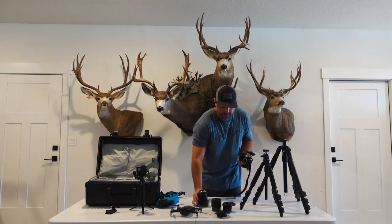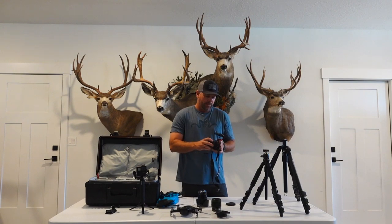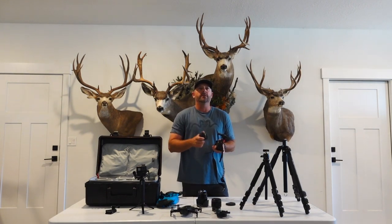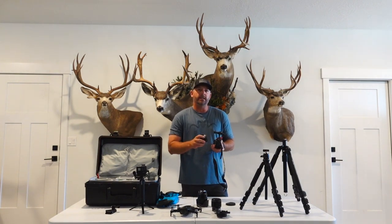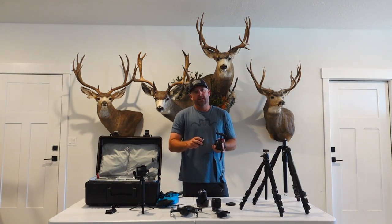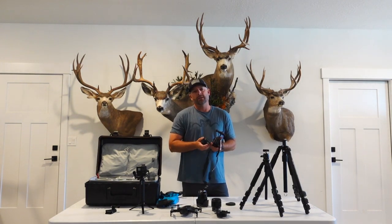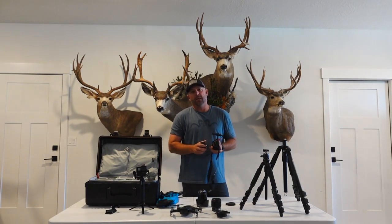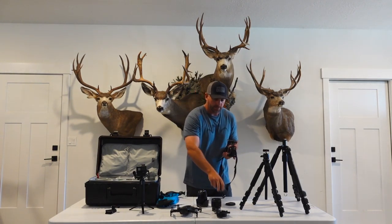I've got the 35mm f1.8. This is the lens that I use if I'm going to take night scenes, night time-lapses, or any super wide aperture lens shots where I want the background blurred out. This is the lens I'm using there.